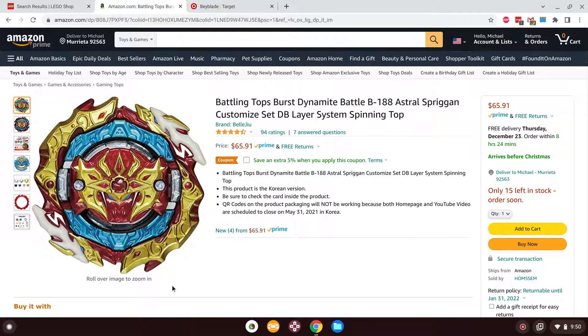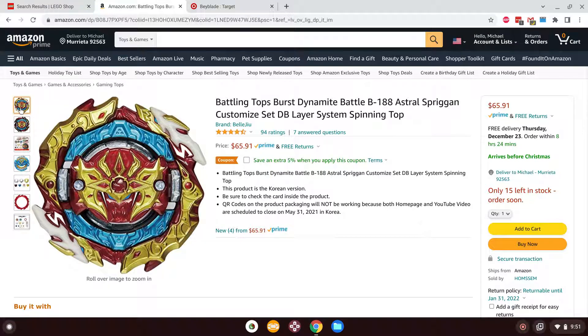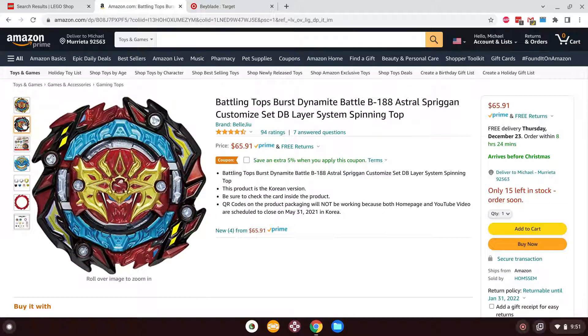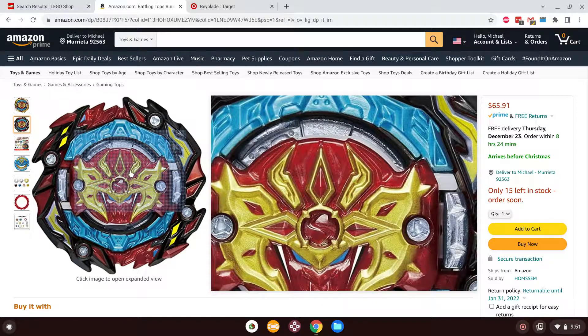Here's another one I definitely want to get — the Astral Spriggan release, again $60 for this thing. The whole gimmick of Astral Spriggan, just like any other Spriggan in the line such as World Spriggan, is that it has burst locks, metal, rubber, and left and right spin modes. The left spin mode is based on Spriggan Requiem and the right spin mode is based off a World Spriggan design. You can see little sneak peeks of metal in this design, which is quite nice.